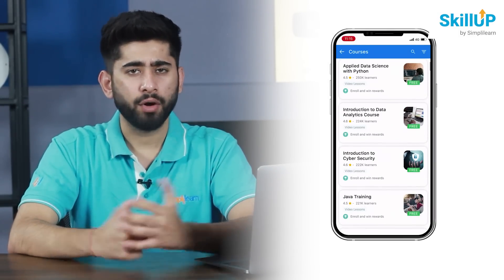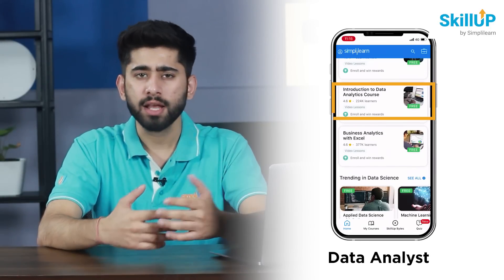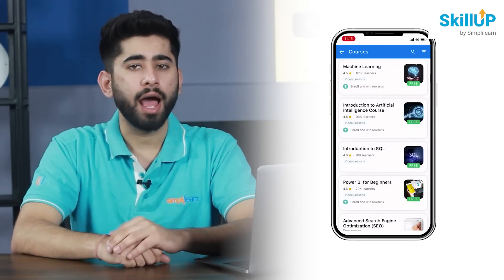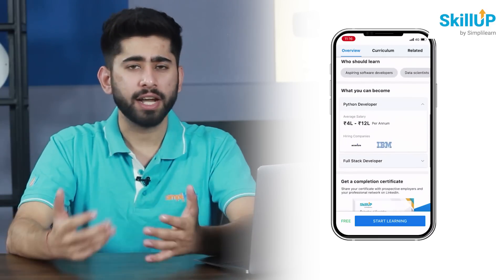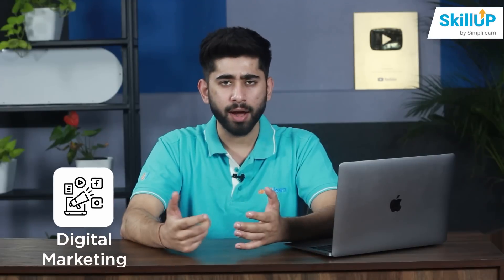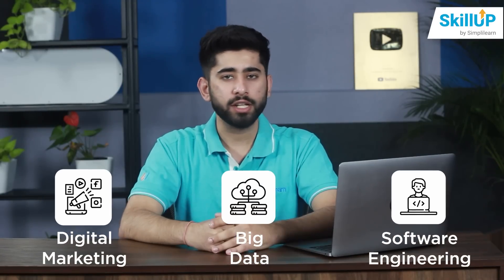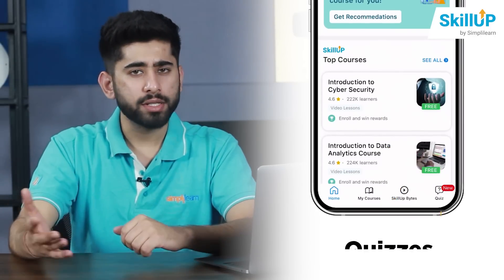The SimplyLearn mobile app offers courses in everything from Software Engineering, Digital Marketing, Data Analyst, and many more, making it the app that provides the most content. Get access to free online courses and certifications in Digital Marketing, Big Data, Software Engineering, and more. The key features of this app are Bytes, Quizzes, and Community.